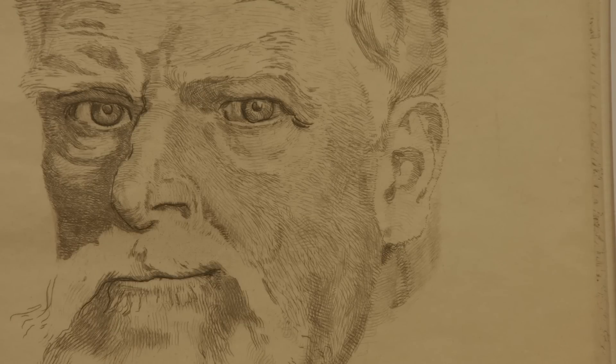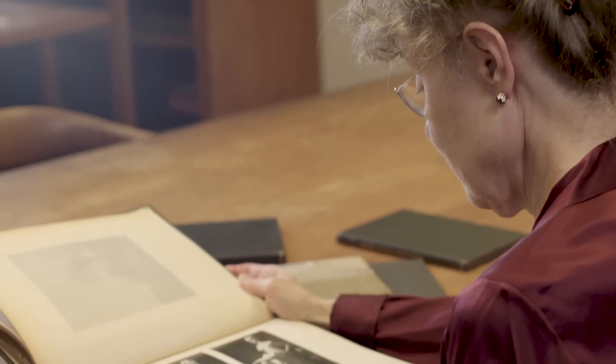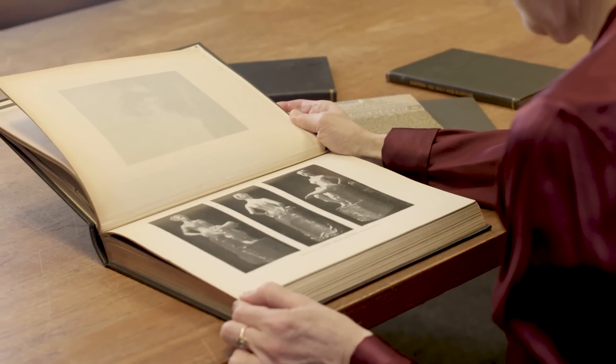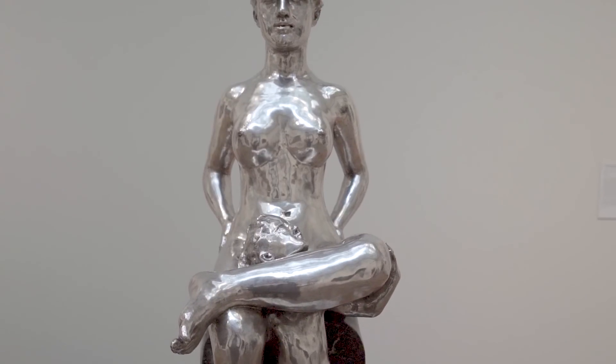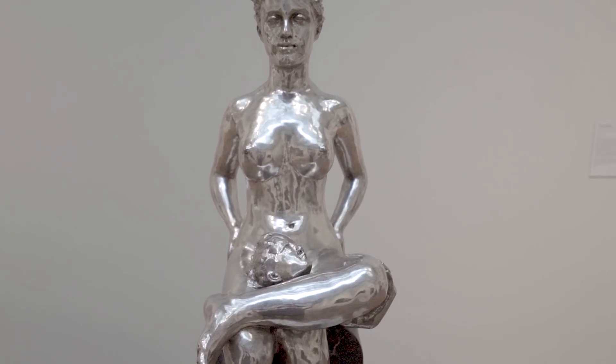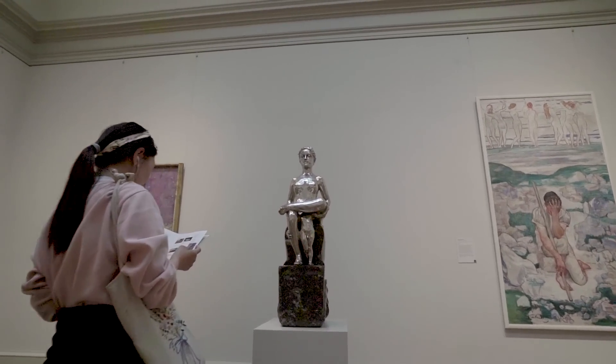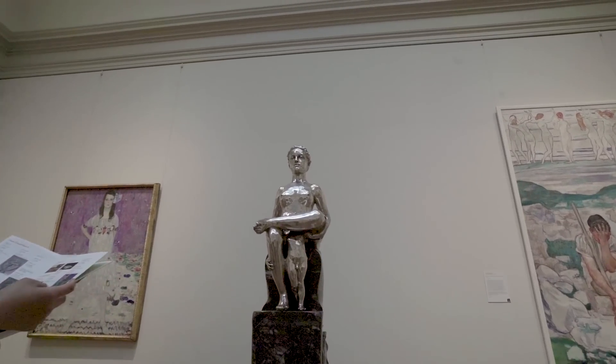Max Klinger believed in the concept of a total work of art — that painting, drawing, and sculpture should always work together. The Galatea was Klinger's first sculpture in silver and is meant to preside in a picture gallery. In 1906, it was extraordinarily unusual for its time.